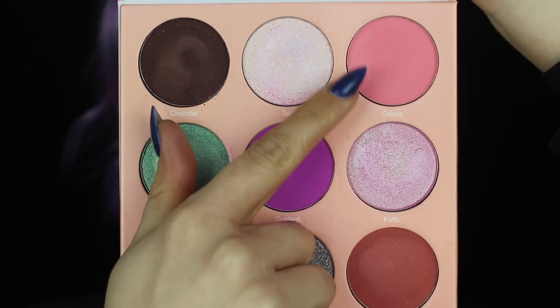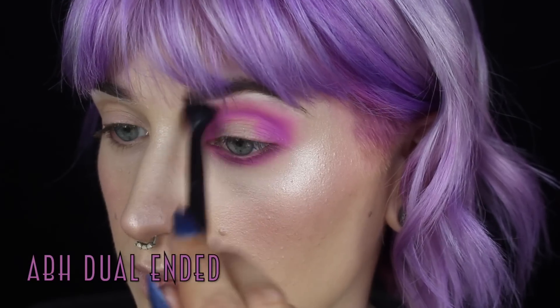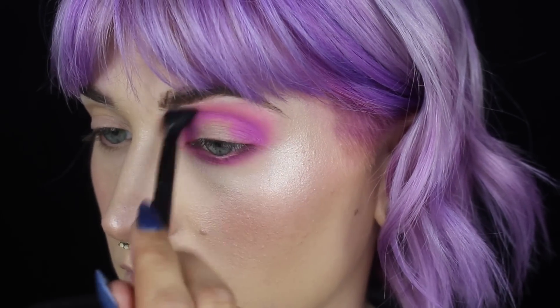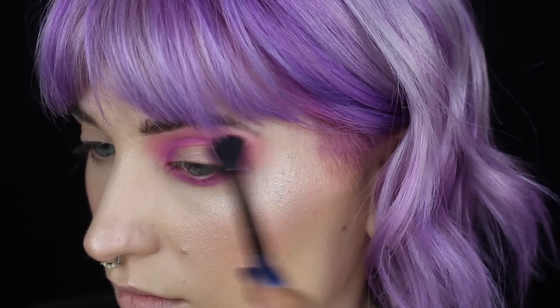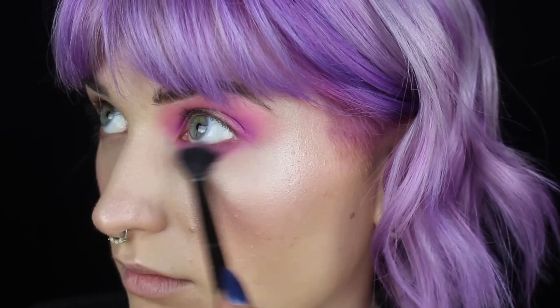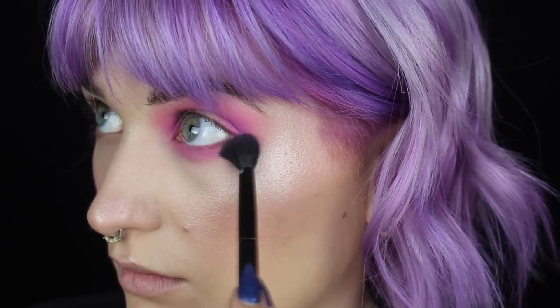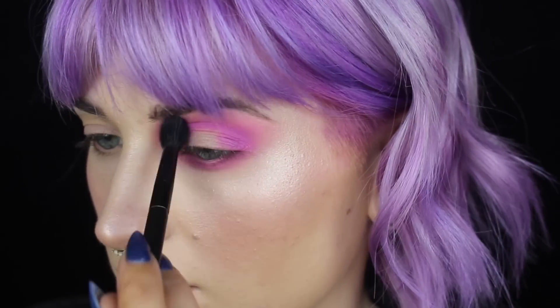Next, I'm going in with the shade Creme Cream — I don't know how it's supposed to be pronounced — and I'm simply just blending that right above the Custard shade just to begin to create that gradient from the purple into my skin. Not really doing a wing-like shape, not really doing anything crazy. I'm basically just trying to blow it out — just getting it nice and smoky and diffused, very soft looking.